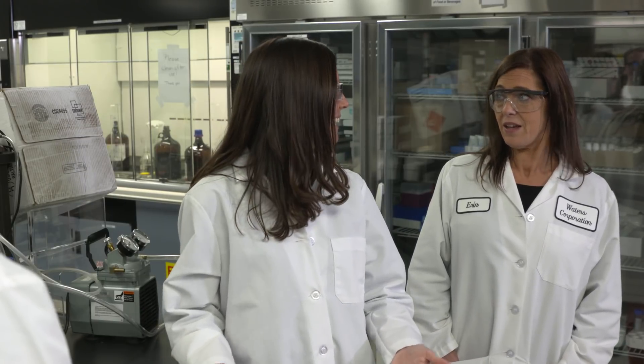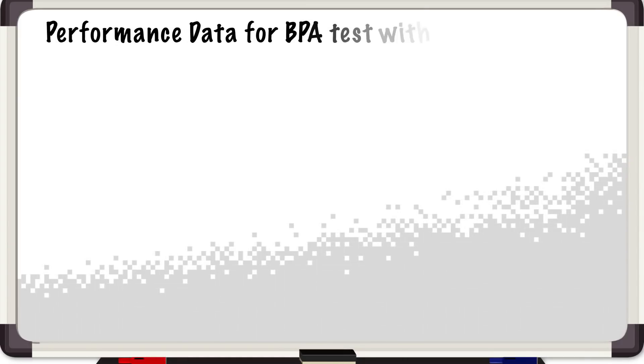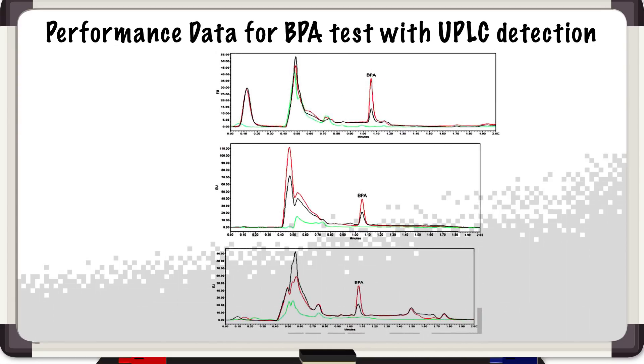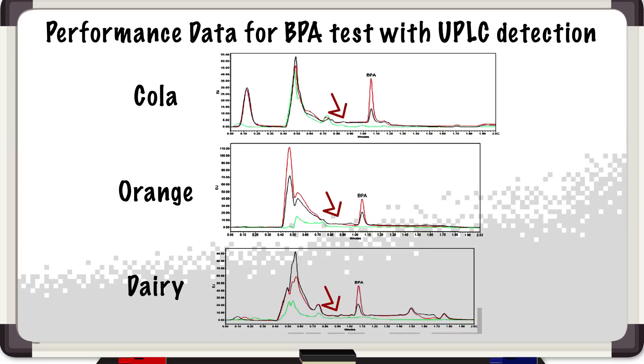Here you can see three different examples of chromatograms from three different drinks. The top one is a cola drink, we have an orange juice, and a dairy-based coffee drink. What you can see is a very clear baseline and a very distinct peak for the BPA in each of the three examples.